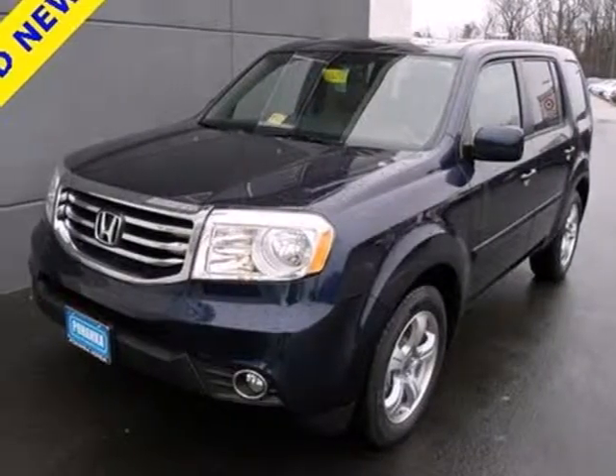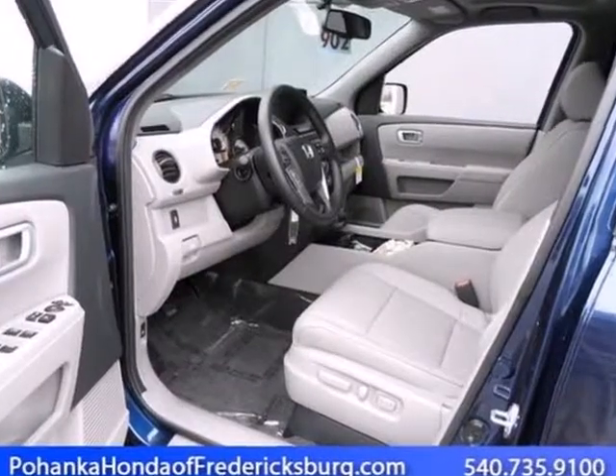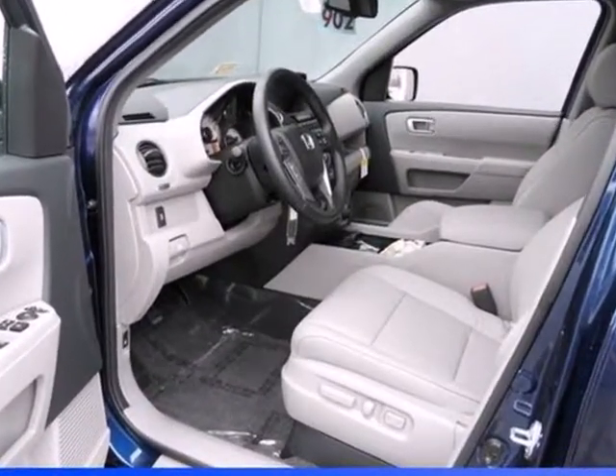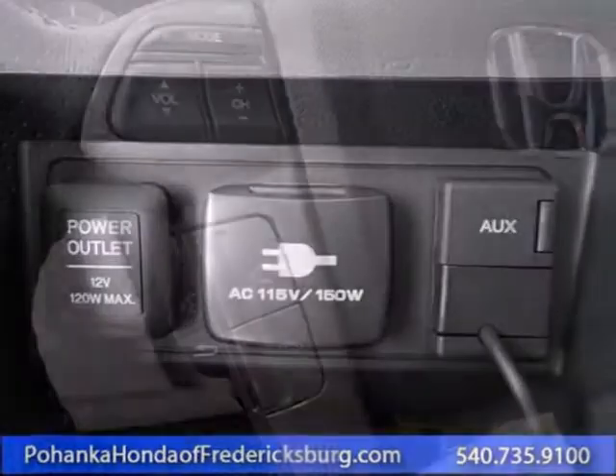It's a 2013 Honda Pilot. This is an SUV with exceptional utility. It is rugged yet refined with plenty of character and style, and it is nicely equipped with convenience features like